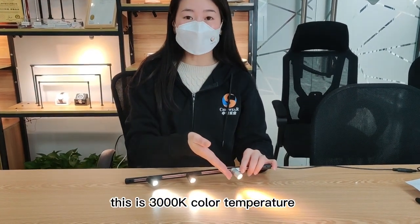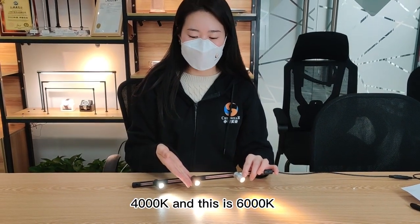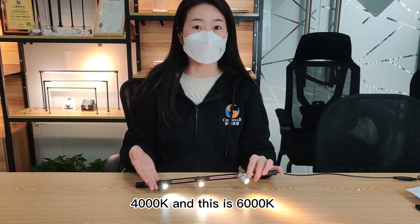For example, this is 3,000K color temperature, this is 4,000K, and this is 6,000K.